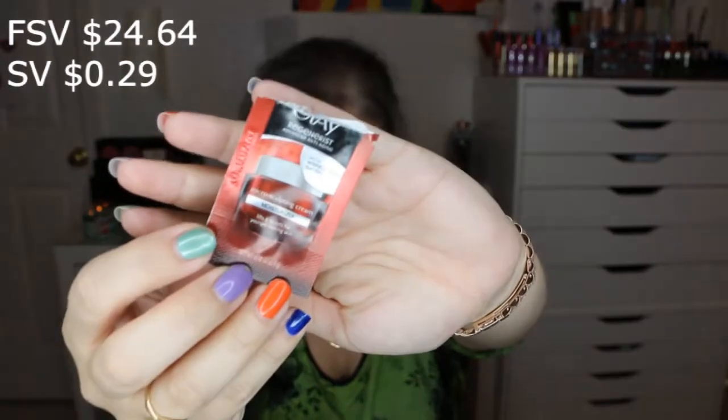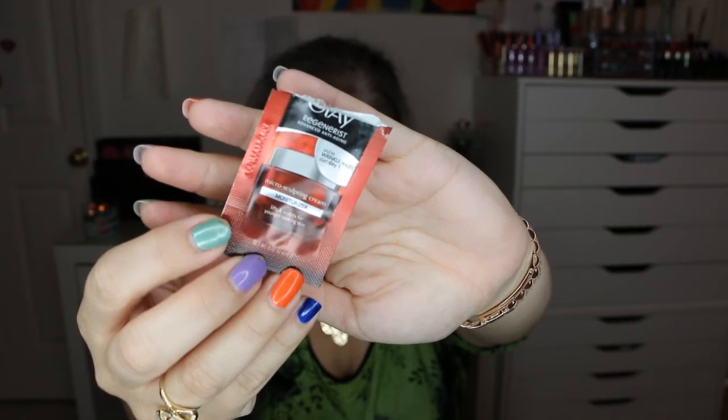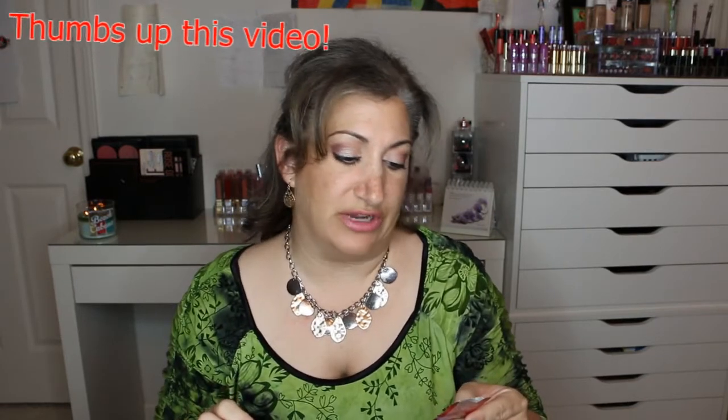Next was the Olay Regenerist Micro-Sculpting Cream — a 0.02 ounce foil packet; the full size is 1.7 ounces. It claims to lift and sculpt for younger-looking skin with visible wrinkle results starting day one. The sample was so small it wasn't enough product for me to really evaluate it, so it's not something I would buy.